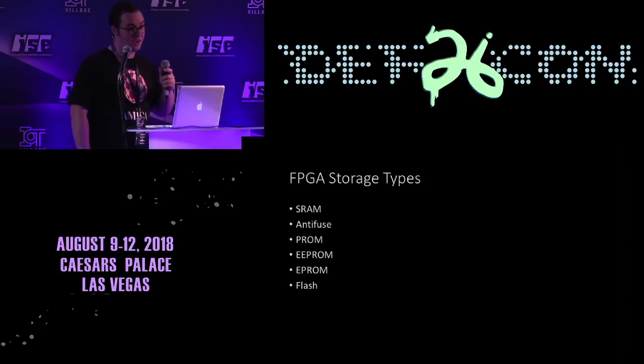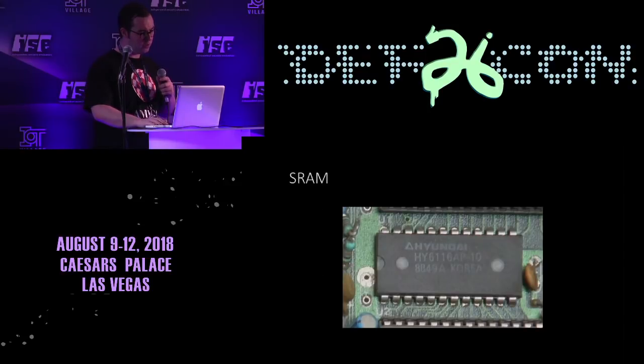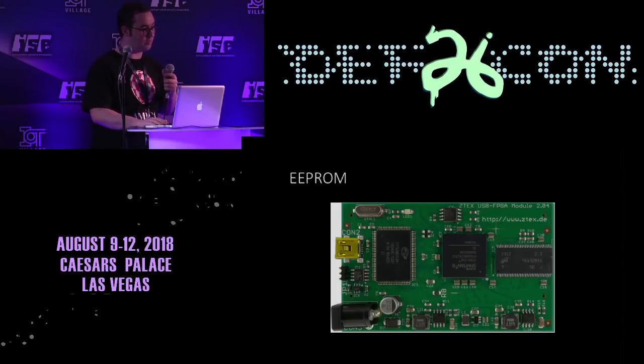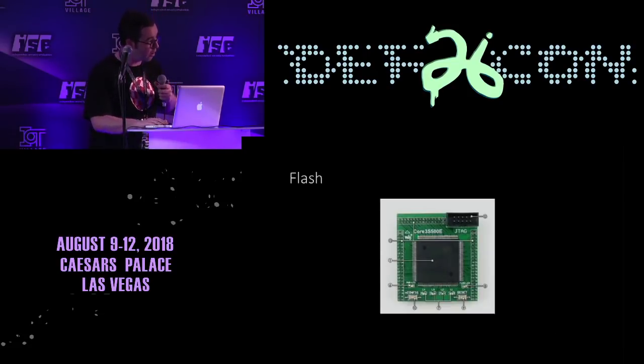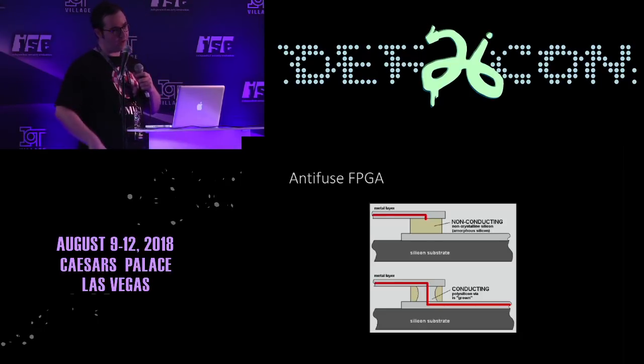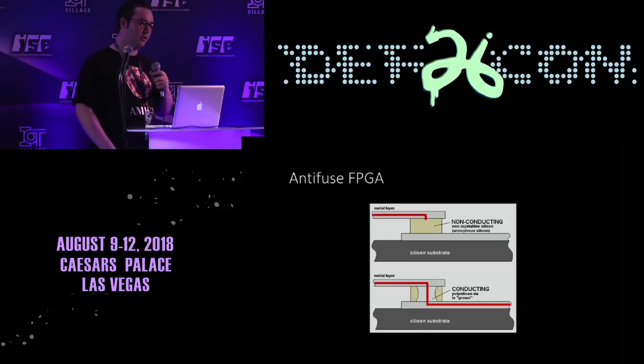Storage types include SRAM, anti-fuse, PROM, EPROM, and Flash. Most of you know what SRAM would be, and what an EPROM is if you're familiar with embedded devices. Flash is probably familiar to all of you. You might not have run into anti-fuse, which is one of the first topics you might come into when looking at tamper-proofing in FPGAs.